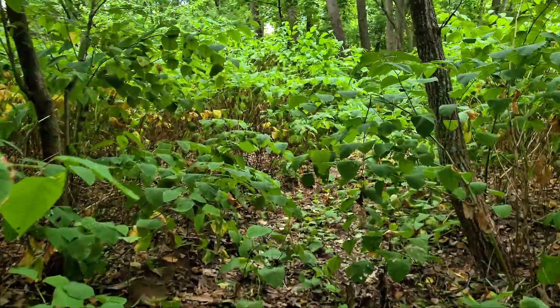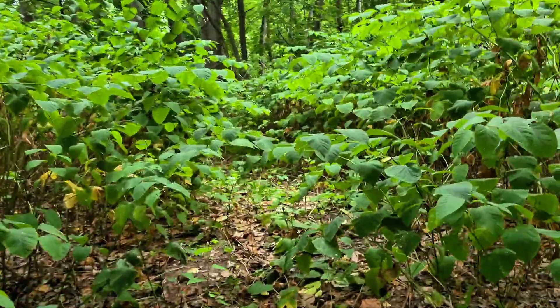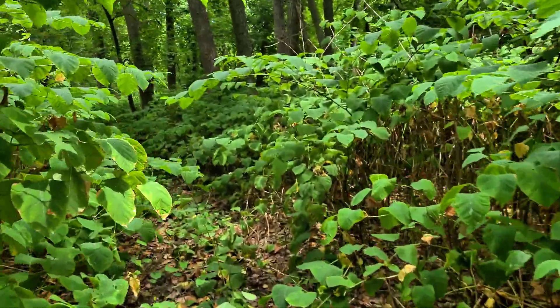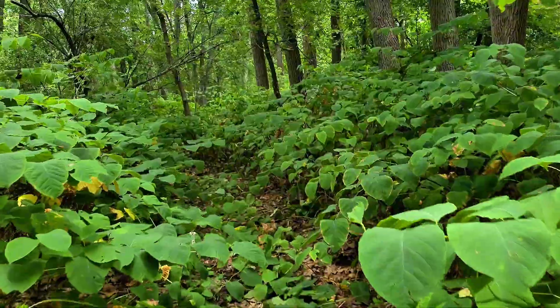Others say just mow it down. But if you don't do it properly — and I mean really carefully — you're more likely to spread it than control it. A single fragment of rhizome can start a whole new colony. Some infestations have even started when someone dumped a bit of soil with knotweed roots in it.